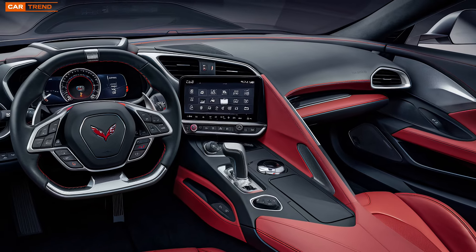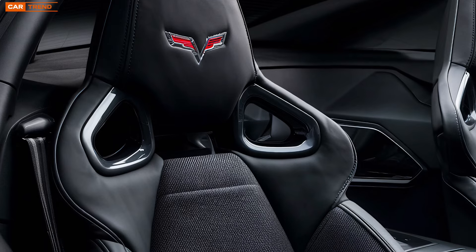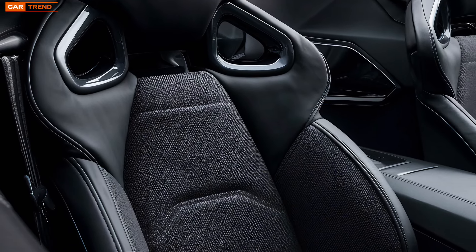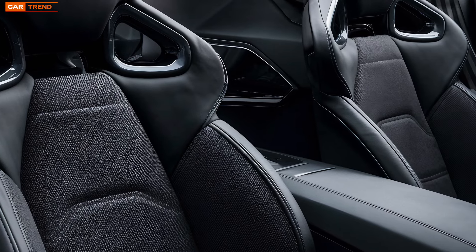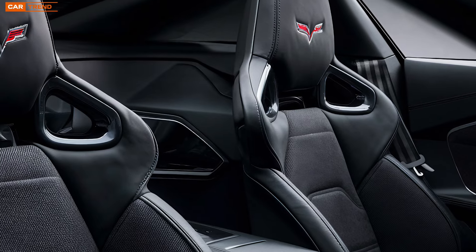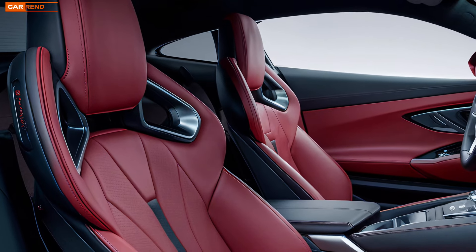The steering wheel is a work of art in itself — flat-bottomed, with a small diameter that offers precise control and wrapped in a material that feels just right in your hands. Behind it, a fully digital instrument cluster provides all the information you need at a glance, from speed and RPM to performance data and navigation. This is more than just a car — it's a command center for the road.